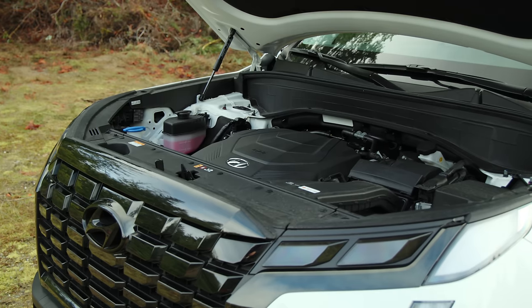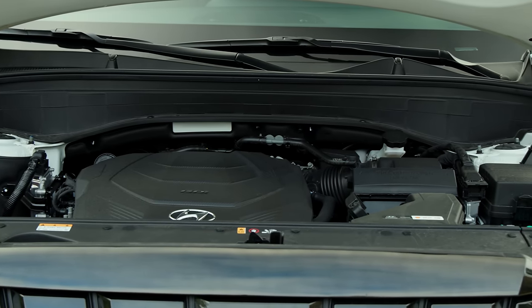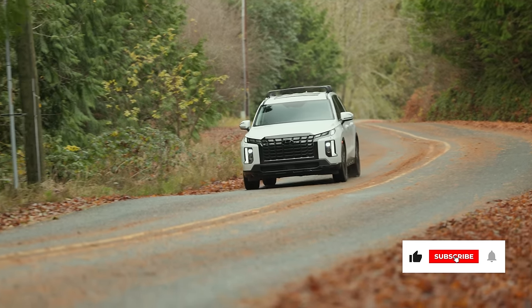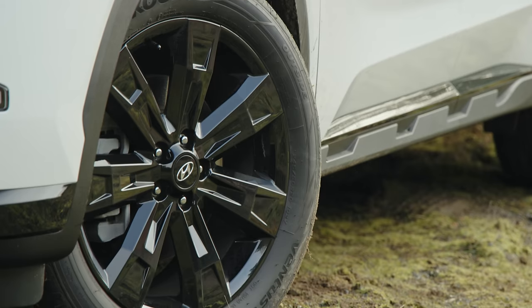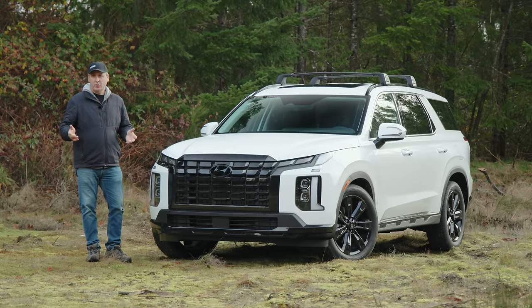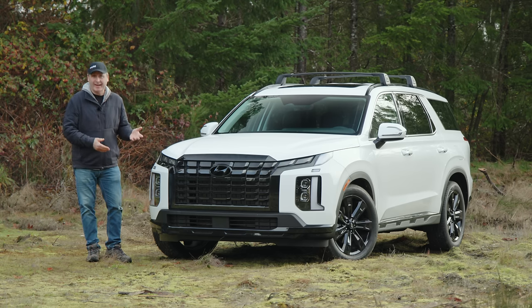Under the hood is a 3.8-liter V6 making a peak 291 horsepower and 262 pound-feet of torque, connected to a standard 8-speed automatic. EPA rates economy at 19 mpg in the city and 24 on the highway. The tires are Hankook Ventus Noble II high-performance all-seasons in a 245/50 R20 fitment — so not only are these all-season tires, they're high-performance all-seasons wrapped around 20-inch wheels, about as far away from all-terrain tires as you can get.